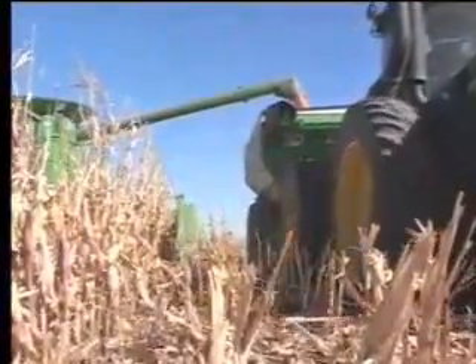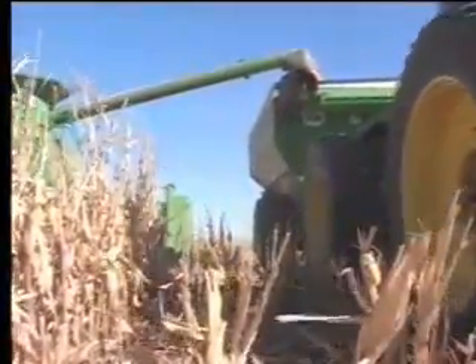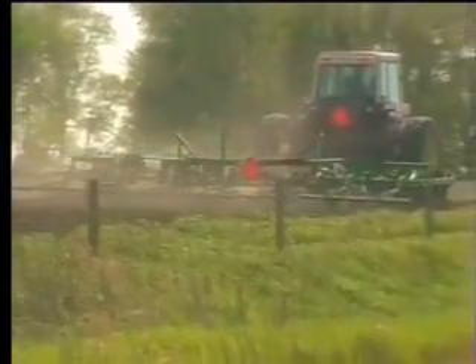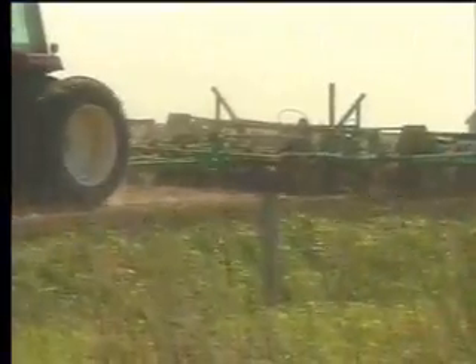To understand how farmers can improve their efficiency while improving the land itself, it's important to understand the fundamentals of crop production. Tillage is the farmer's way of preparing the ground for planting by breaking up and smoothing the soil. Tillage also helps control weeds and aerates the soil.